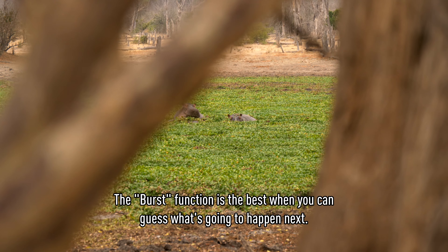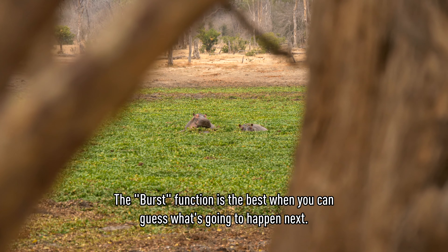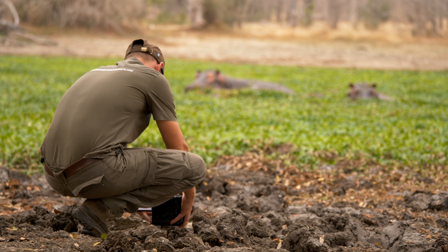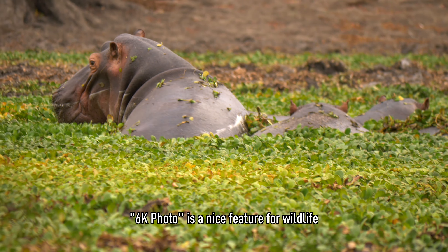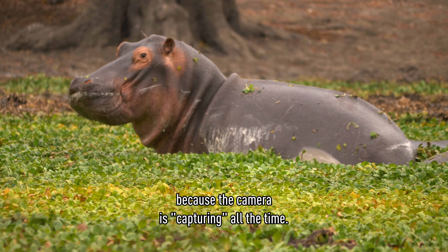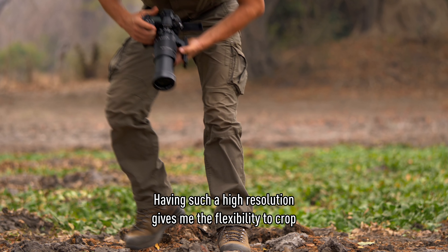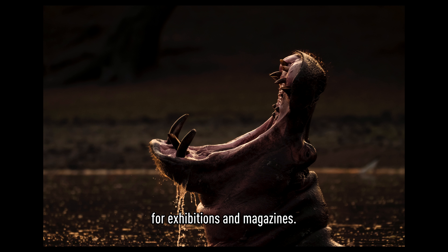The burst function is best when you can guess what's going to happen in the next moment — it gives you much more chance to capture the moment you're waiting for. 6K photo is a great feature for wildlife because the camera is capturing all the time, and the high resolution gives you flexibility to crop for exhibitions or magazines.